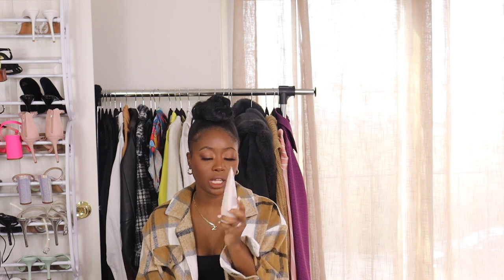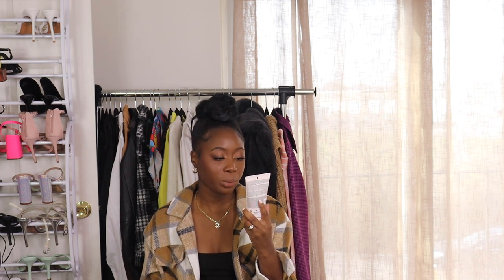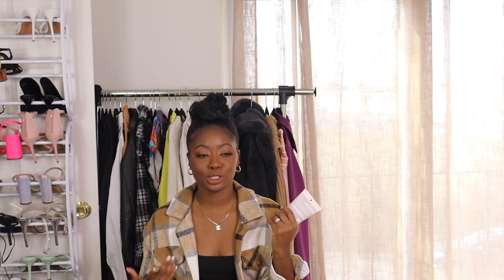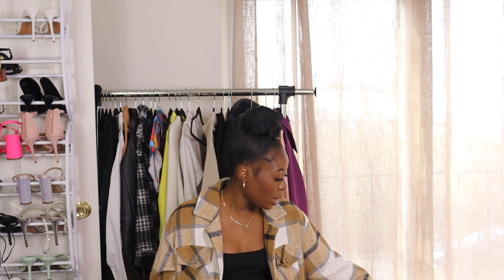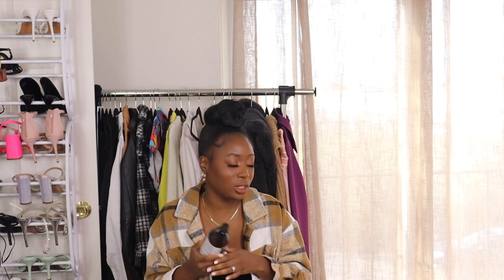From AG Naturals — you guys know I love their shampoo and conditioner — I picked up a nourishing hair mask just because I wanted to try something else from them. This is a snow mushroom deep conditioning hair mask. I'm on my relaxed hair journey so I picked this up to try a new hair mask. I also picked up another AG Naturals conditioner because I'm now starting to co-wash my hair in the middle of the week, and this is what I use. Whether you're natural or relaxed, highly recommend this line.